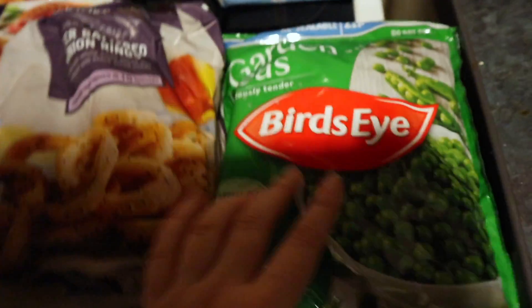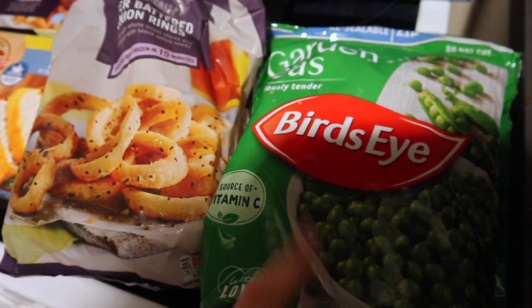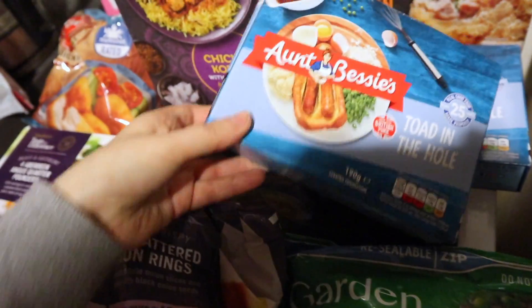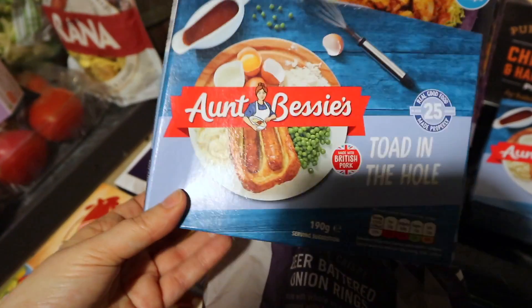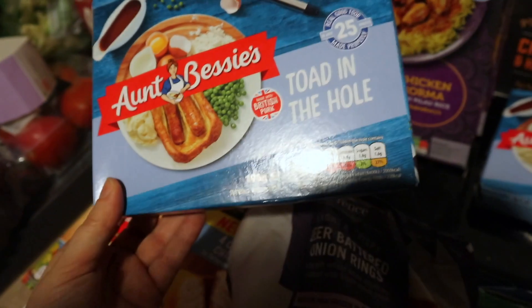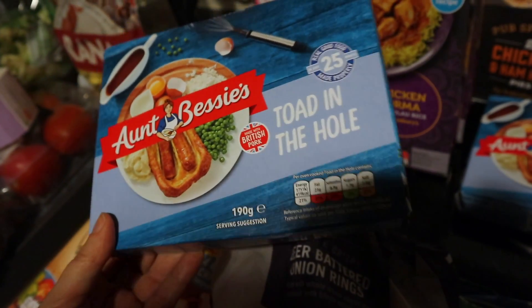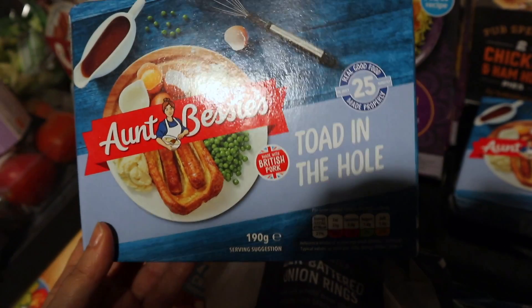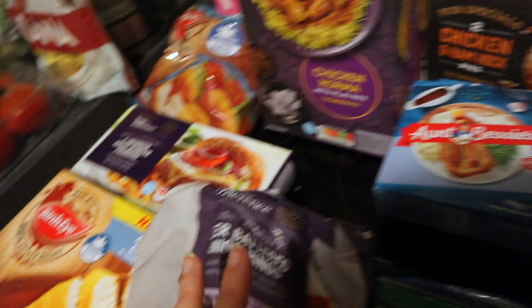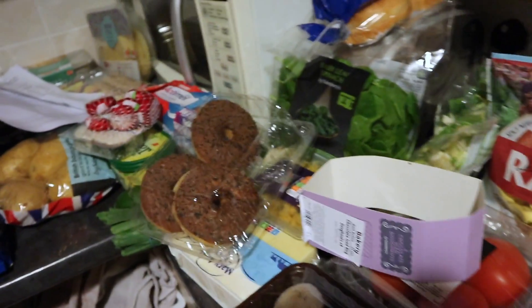I got some peas because you need peas in your life, especially if you're having Aunt Bessie's toad in the hole. They've actually changed the packaging — I kind of prefer the old packaging, this one looks a bit basic. And then I got two chicken and ham hock pies.